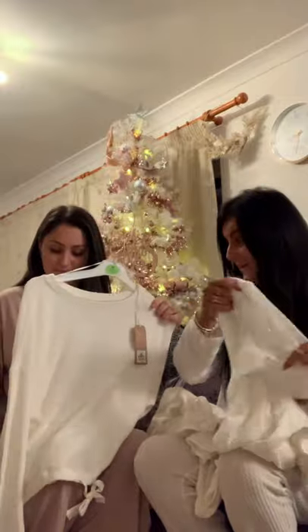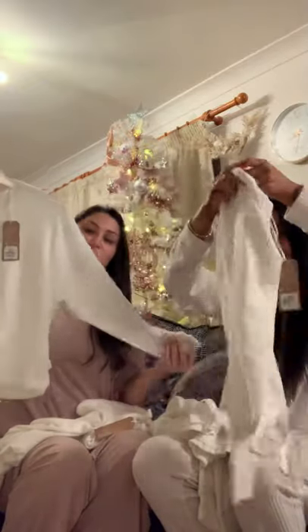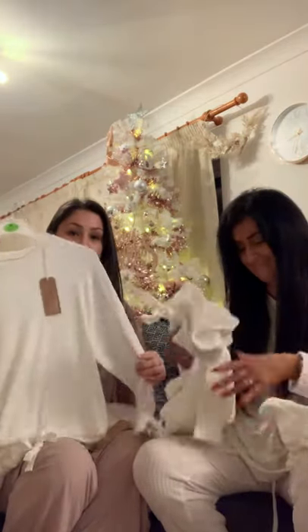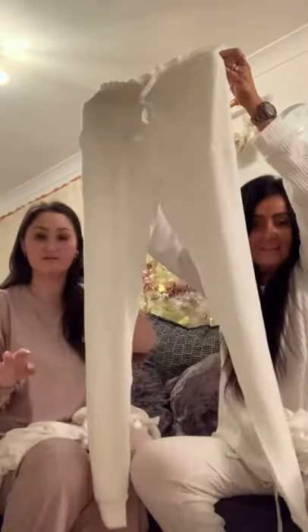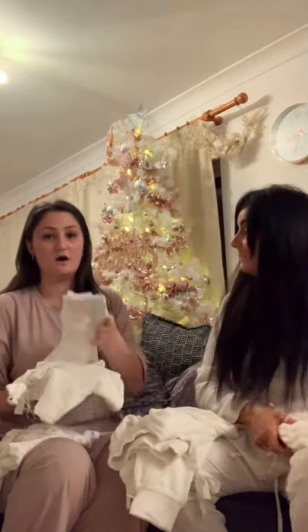Then we went to Primark and the budget just blew as soon as we stepped in the door. The main thing - and my most favourite - is that we both actually bought the same pair of pyjamas without being together. They are beautifully soft cream ribbed pyjamas - long sleeve top with a drawstring waist, part of the new sustainable range with the brown tags. They've got cuffs around the wrist, a workable drawstring, and cuffed ankles. They were £8 for the top and £8 for the bottom.